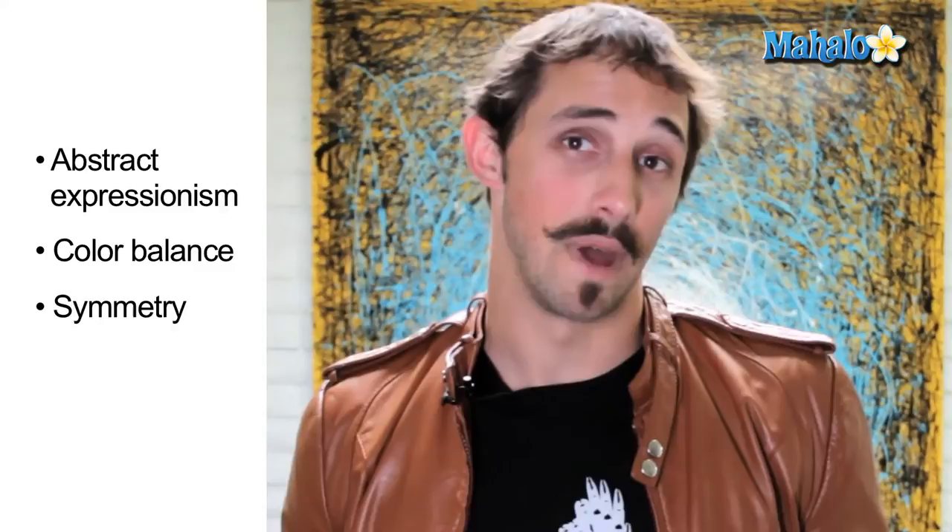So what did we learn today in this crash course in art? We learned about Jackson Pollock and the abstract expressionists — that drizzle painting style. We also learned about color and symmetry, the balance of a piece. So now, with all this new information, next time you go to an art gallery, you won't look like as big of a novice.